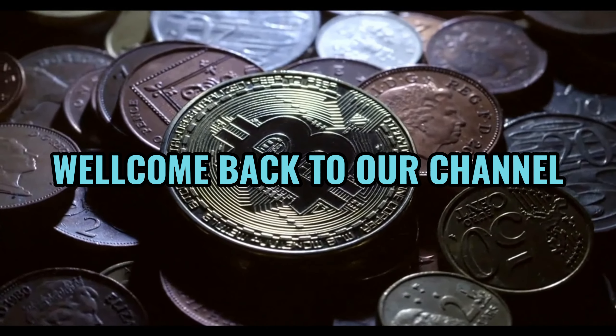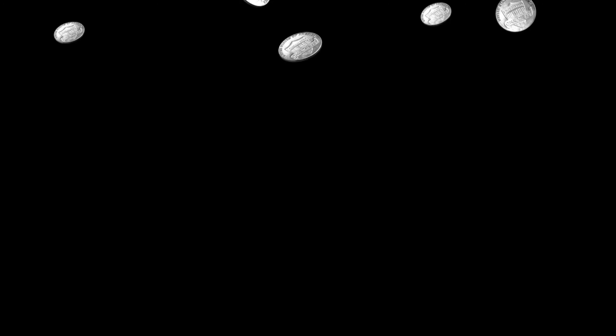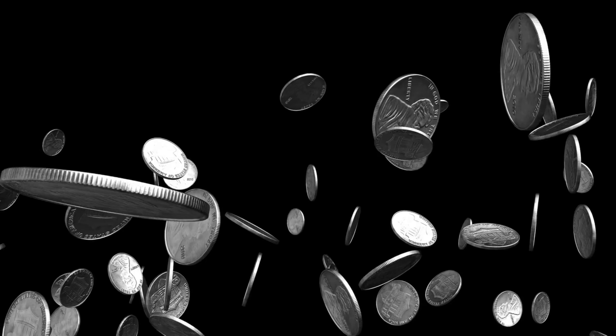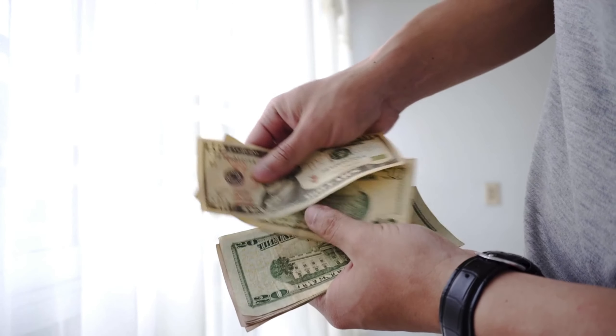Welcome back to our channel. Today, we've got something special for you as we delve into the fascinating world of coin collecting. We'll be exploring the United States of America 1934 quarter dollar coin and uncovering its value. Could it be hiding a small fortune? Let's find out.